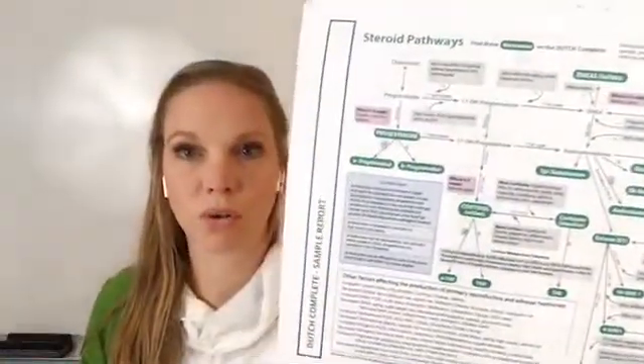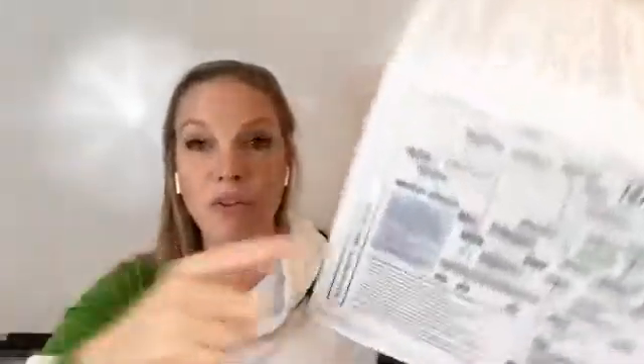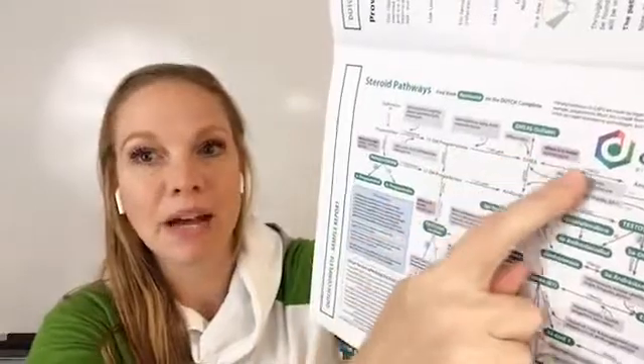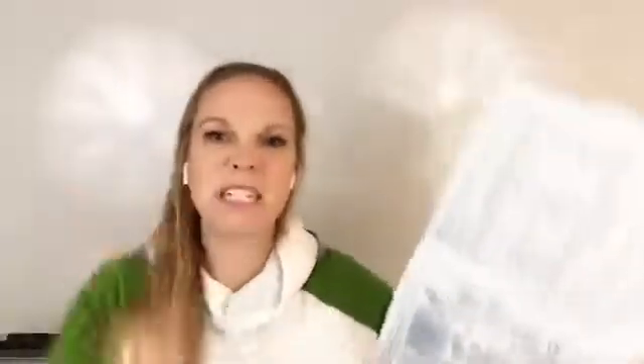These are all the things that it shows you. If your progesterone is messed up, which affects your hot flashes, how your system works, your fertility — all of those things — where is it messed up along this pathway? That's what this Dutch test will show you. It won't just show you if it's higher or lower, or if it's within normal limits. Because you can have one thing within normal limits, and then something — an enzyme — here is off and it messes up the entire pathway down the chain. So a lot of times people are like, this is okay, but down the chain there's a big problem. That's what this test is showing you.